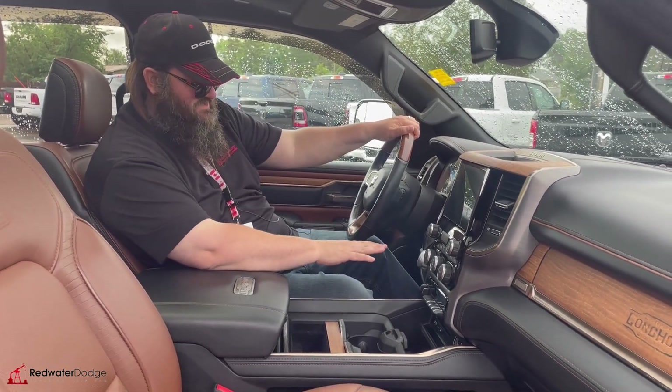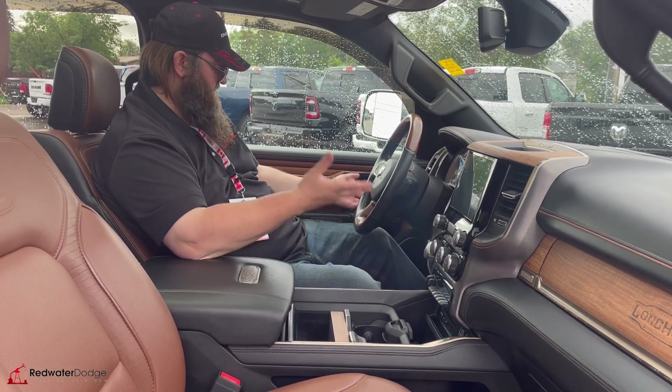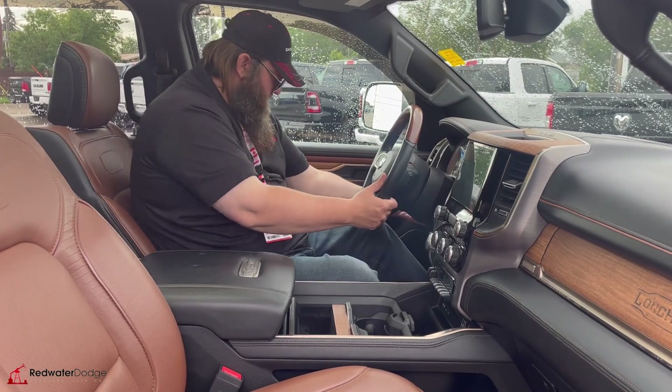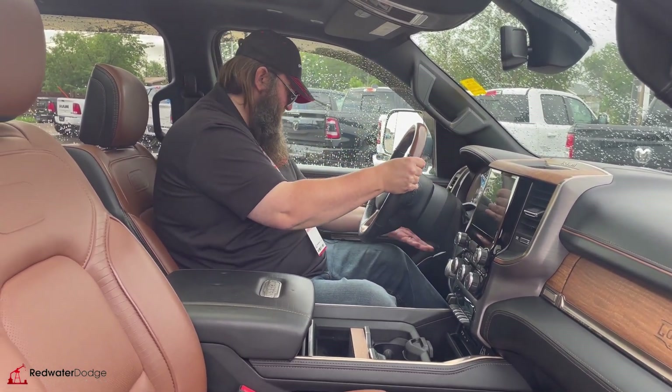It's got the 4x4 in it as well — auto 4x4, which is a really nice feature. Adjustable foot pedals to come up and down. And the telescopic steering wheel goes up and down, in and out, which is super awesome.